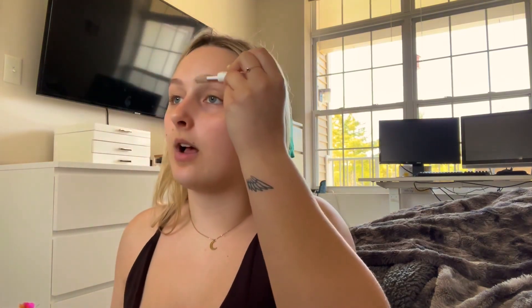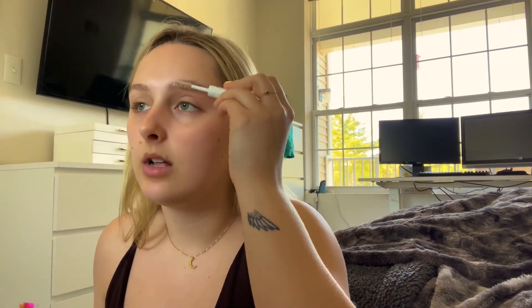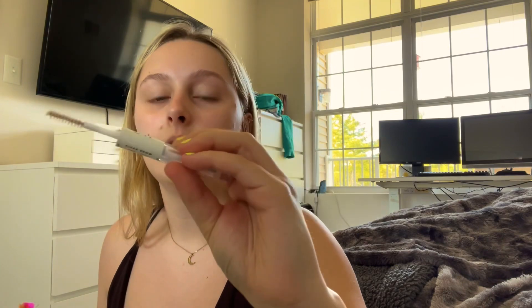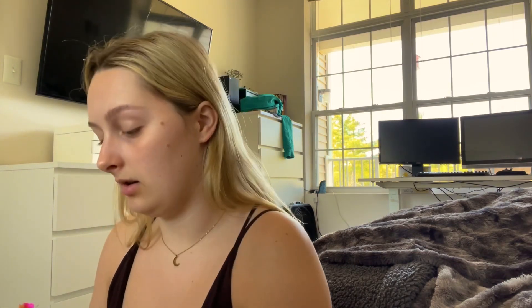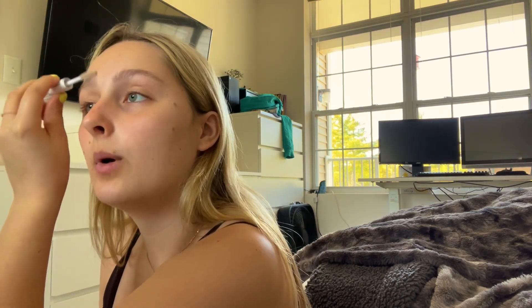So the first thing I usually do is just brush my brows with a clear brow gel. I just use this one from elf, just from like Walgreens or something. I'm desperately running out — there's literally nothing left in this, but it still does the job.